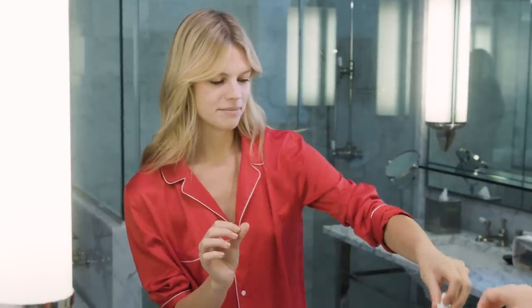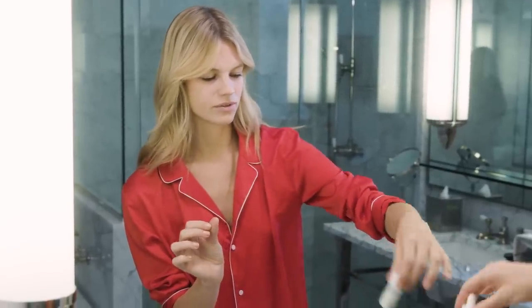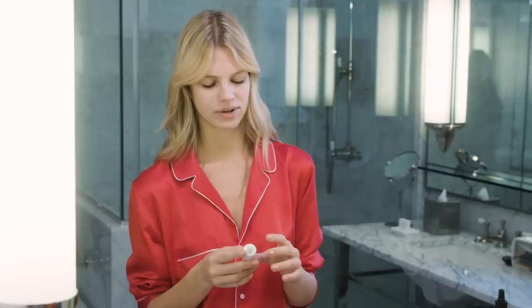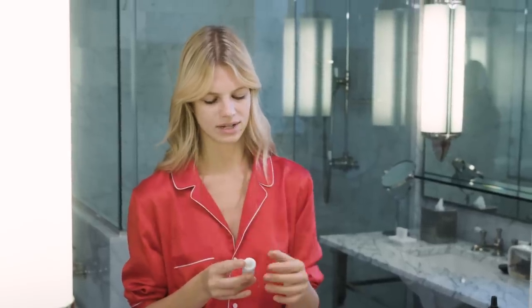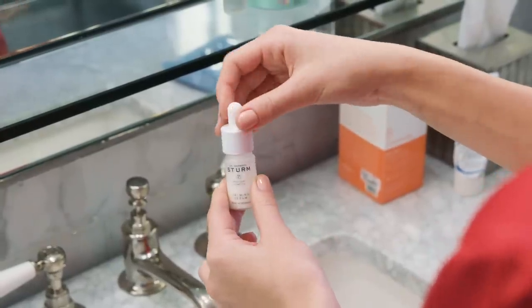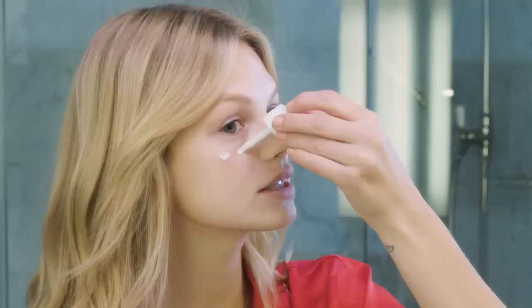My next step is also from Dr. Barbara Sturm — it's the Calming Serum. Sometimes when I'm exhausted and I've been doing a lot to my face, I feel like I get a little bit of irritation and it gets red, so I like to put the calming serum on. Same as with the serum, I put this directly on my face as well because it's just easier — two drops on every side. If I put it on my hands, it goes in between my fingers and I just lose product. I think it works better to just put it straight on my face.